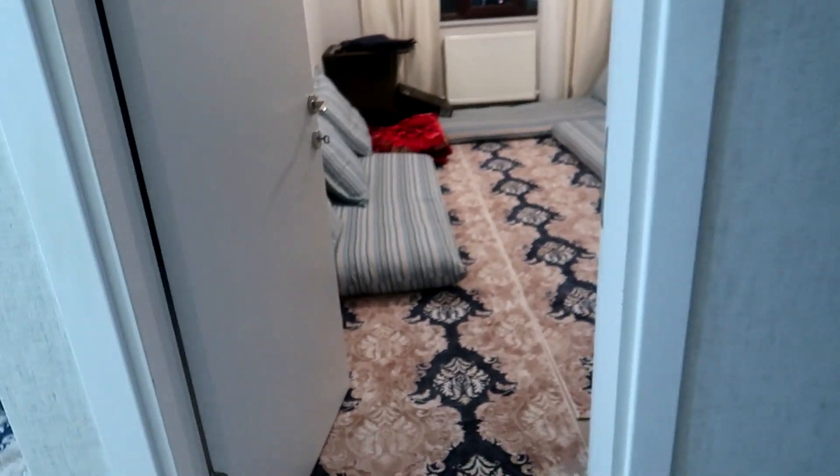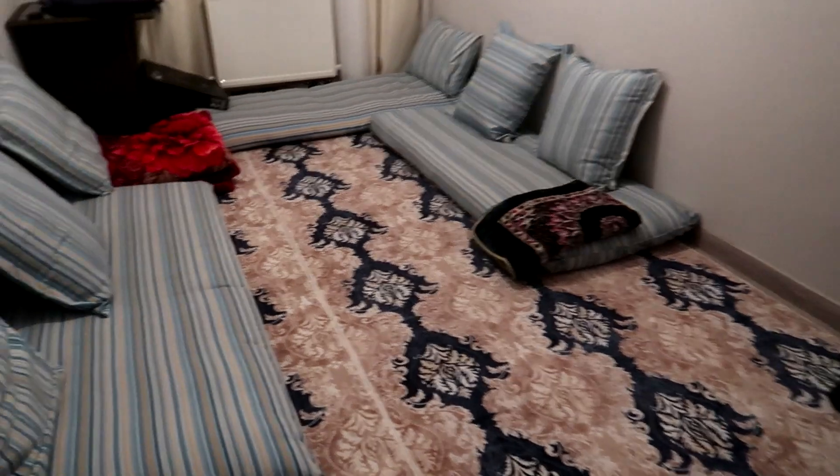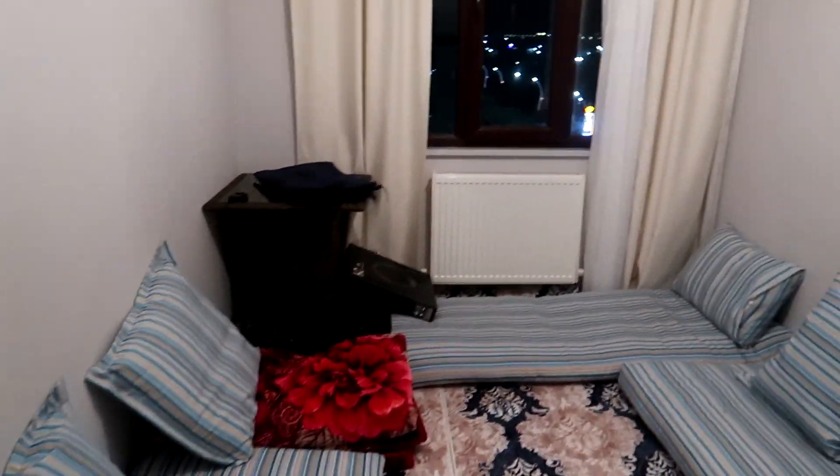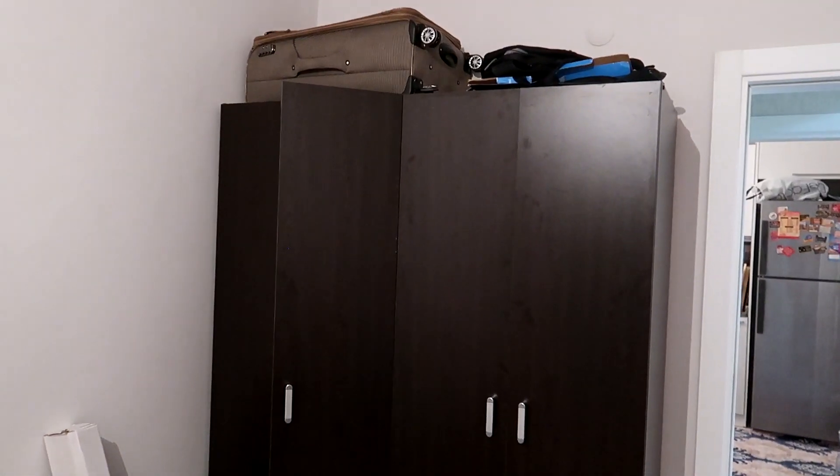Now let's get into my room — me and Daoud's room. Check this out. This is where we sleep, where we do our things, chill around. There's a window out there, a table right here, and this is our closet. That's our room.